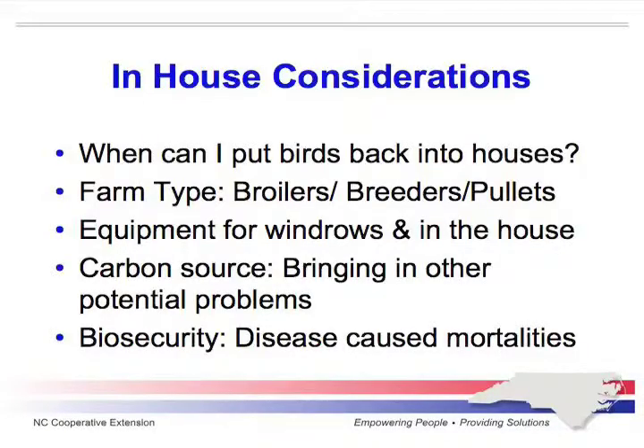In-house composting is really only used when you run into a problem with avian influenza or a foreign animal disease, where your farm will be under quarantine for at least two to three months and you won't be able to put birds back right away. In those situations, talk to your companies, but in-house composting may be the safest approach — if the house is tall enough to allow a backhoe inside to actually compost the birds in-house. That would all be under the direction of the state vet's office, and documentation will be covered later.